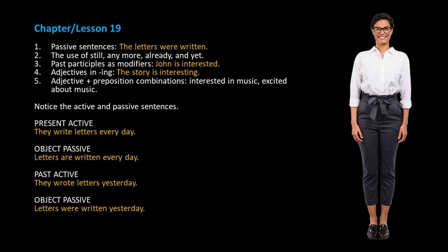Notice the active and passive sentences. Present active — for example: they write letters every day. Object passive — for example: letters are written every day. Past active — for example: they wrote letters yesterday. Object passive — for example: letters were written yesterday.